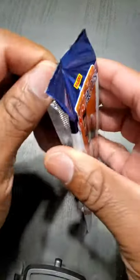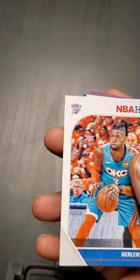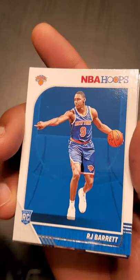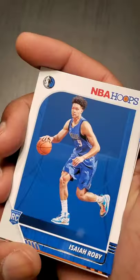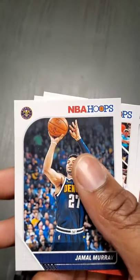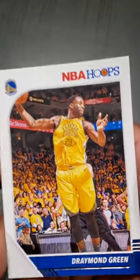Ladies and gents, here's our last pack — it's been a great first time doing this with you guys, hopefully it won't be the last. Draymond Green, DeAndre Ayton — I'm sure he's got a rookie card. Nerlens Noel — can't believe he's still in the league. RJ Barrett — nice, I'm going to put that in a sleeve later. Isaiah Roby, Tyler Herro — nice card out of Kentucky, it's going to be good guys. Jamal Murray, Kent Bazemore, and Draymond Green.